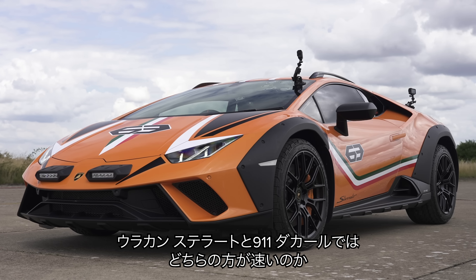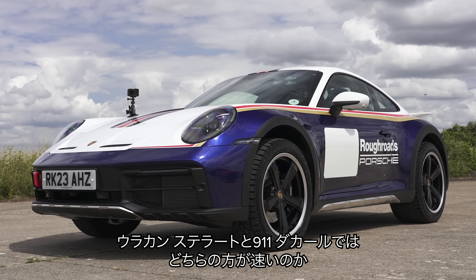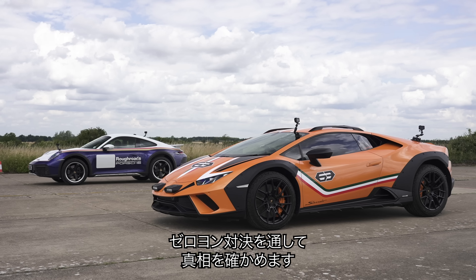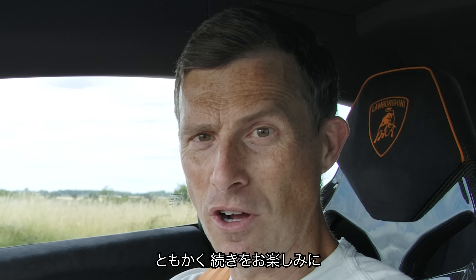What's quickest in a drag race — the new Lamborghini Huracan Sterrato or a Porsche 911 Dakar? We're going to find out by racing them over the standing quarter mile. I'm Matt Watson and you're watching Car Wow.